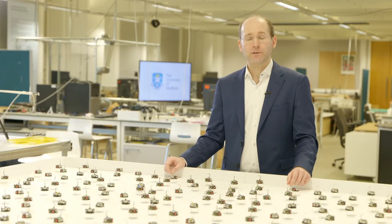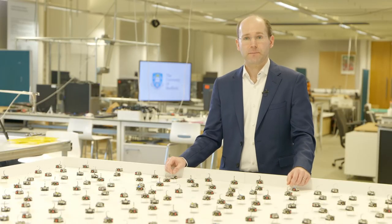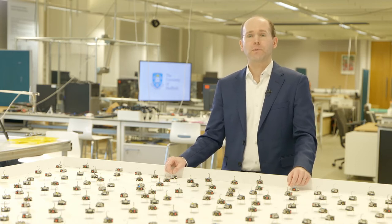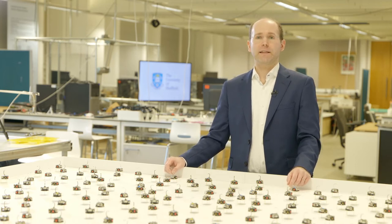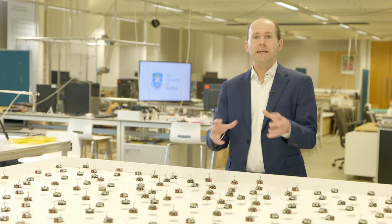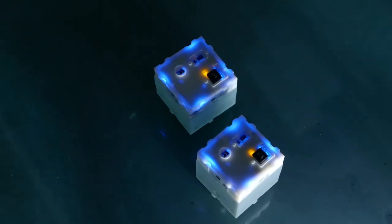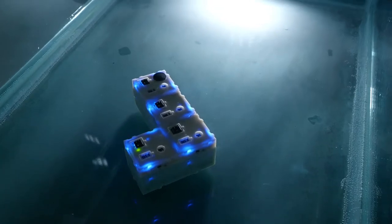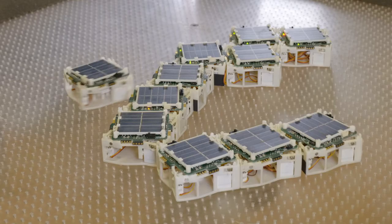We have three main research areas in the Natural Robotics Lab. The first one is modular robotics. A modular robot has many building blocks that can be connected like Lego in many different ways. Some of our modular robots can even change their configuration on their own. We developed a range of systems that operate in environments such as in the water, on the ground, or even in space-like environments.